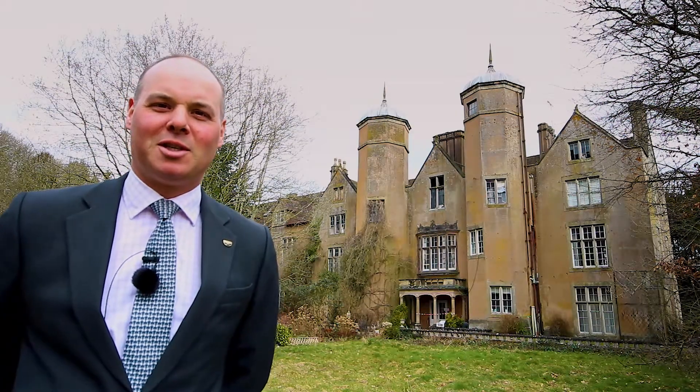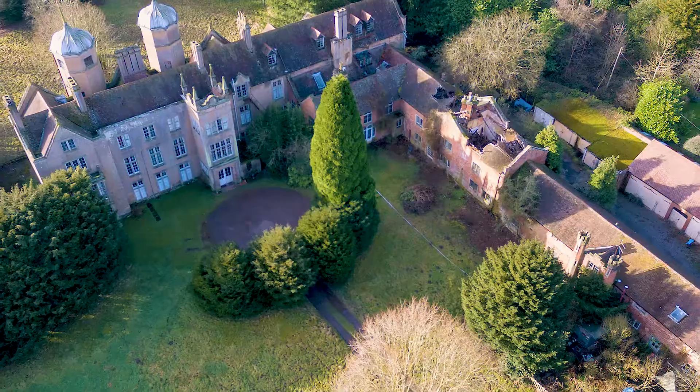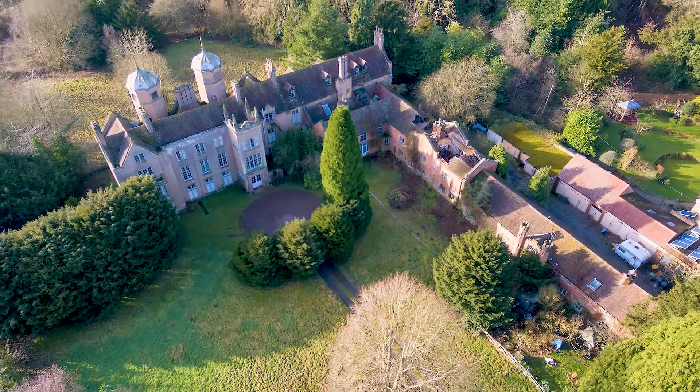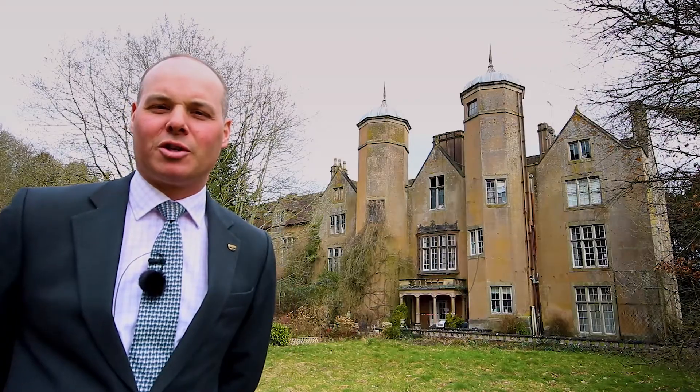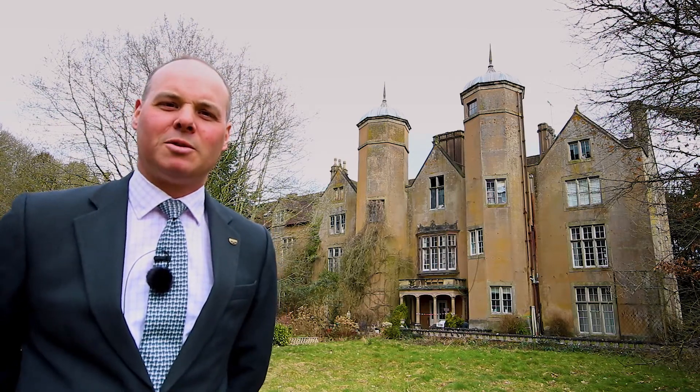Welcome to Ribsford House, which is another one of our very exciting auction lots for this spring auction. The property has twin octagonal towers and a wealth of history, including being used during the Second World War by the French Free Army — General Charles de Gaulle was situated here.